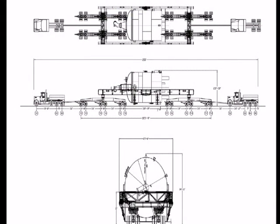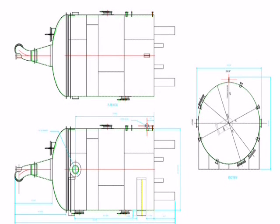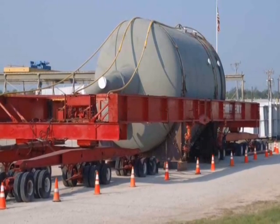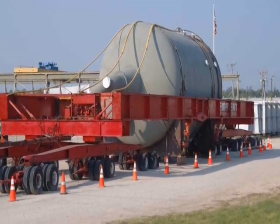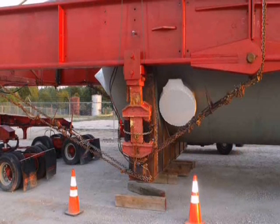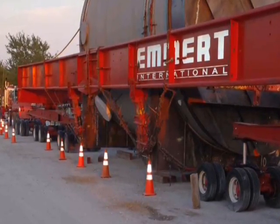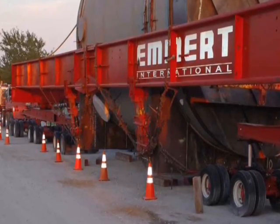Partway into the planning process, Emmert learned that the reactor was larger than the dimensions provided when the project was bid. The additional nine feet in length was not a major problem; however, the diameter increased by 10 inches, and a 12-inch tailing lug had been added. The customer wouldn't allow the tailing lug to be removed, nor could the vessel be rotated for transport. Combined, these changes increased the height of the reactor by 22 inches. Transport saddles from a previous load were modified with engineered pad eyes and rigid hangers to drop the saddles down, reducing the transport height to 24 feet 2 inches.